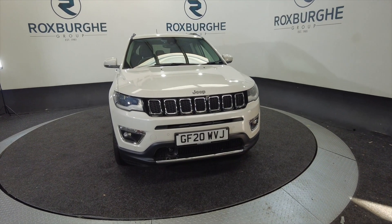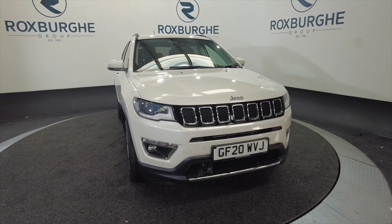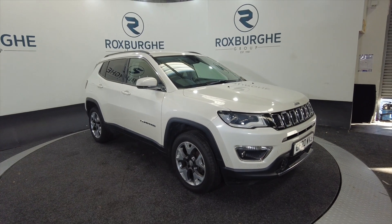Hello and welcome to the Rosswood Route Vehicle Showcase. Today we're showcasing this Jeep Compass in white on a 2020 plate. Petrol, really nice this. Nine speed automatic.